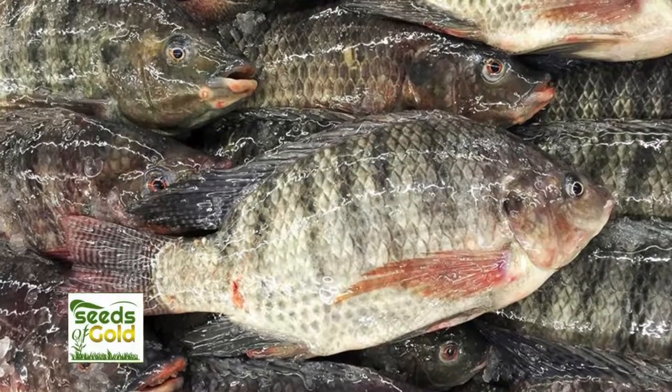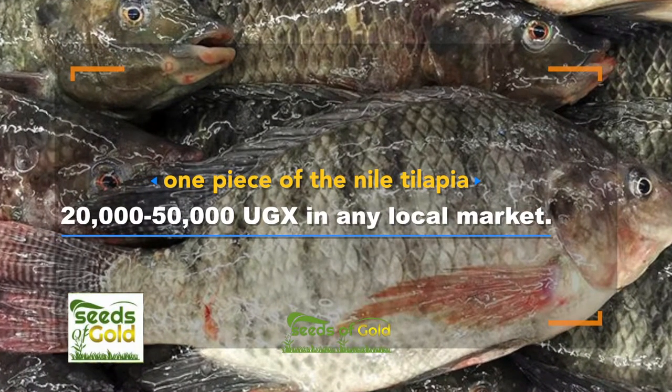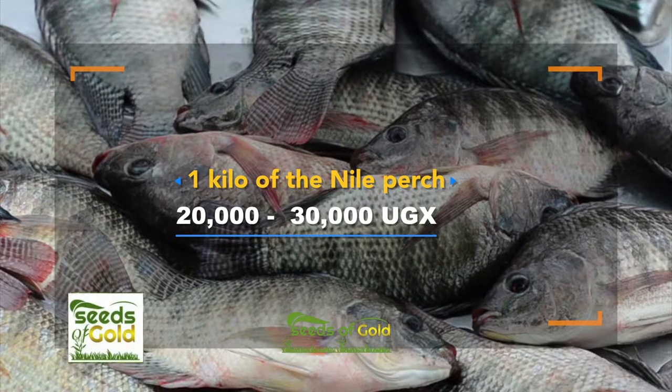Currently, prices for fish have gone really high. One piece of Nile tilapia now sells for 20,000 to 50,000 shillings in any local market, and one kilo of Nile perch goes for 20,000 to 30,000 shillings. The saying that fish is now for the rich may not be far from true.